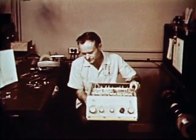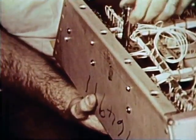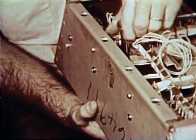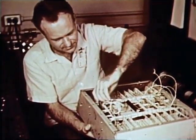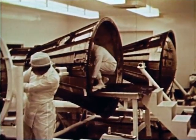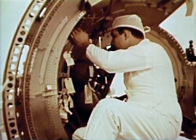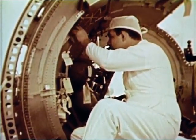All parts and components for Mercury Redstone boosters are inspected and tagged when approved. Every possible precaution is taken to ensure reliability. At the McDonnell plant, Mercury spacecraft are assembled in a super clean white room. Here, every effort is made to make the craft as reliable as humanly possible.